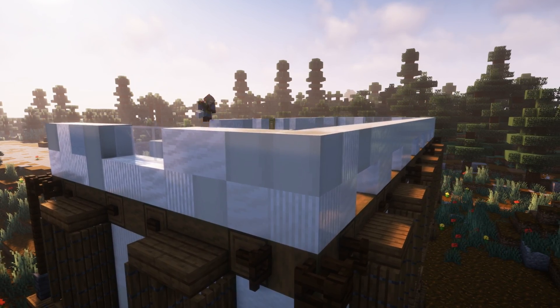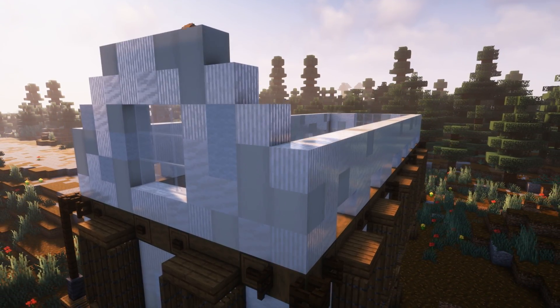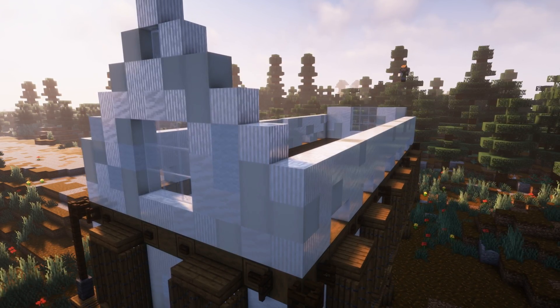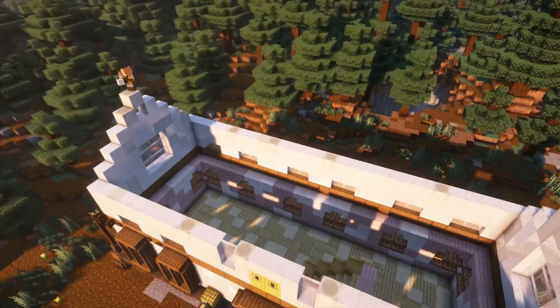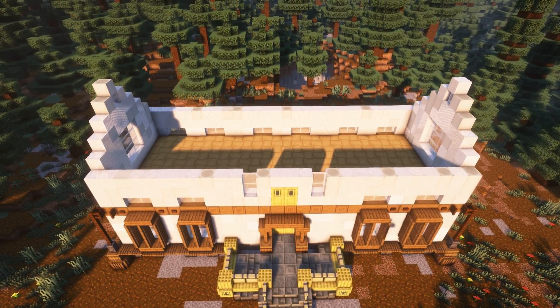On the second floor I'm continuing the wall texture from the first floor, giving it that marble look. Having small windows above all the big windows from the first floor and two grand windows on the ends of the house. I filled out the second floor with a checkered pattern of alternating oak logs.